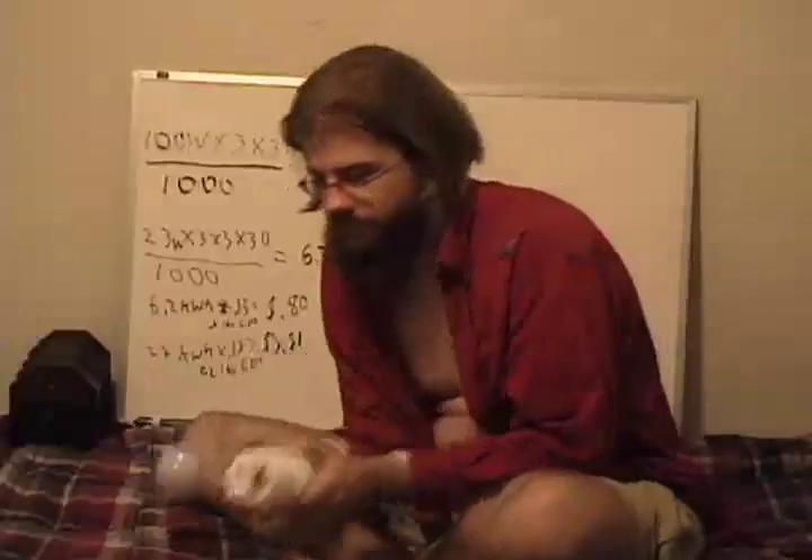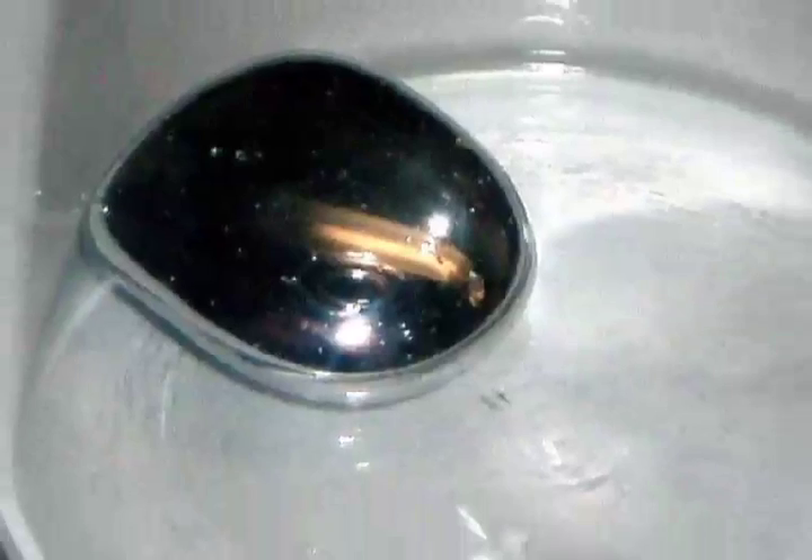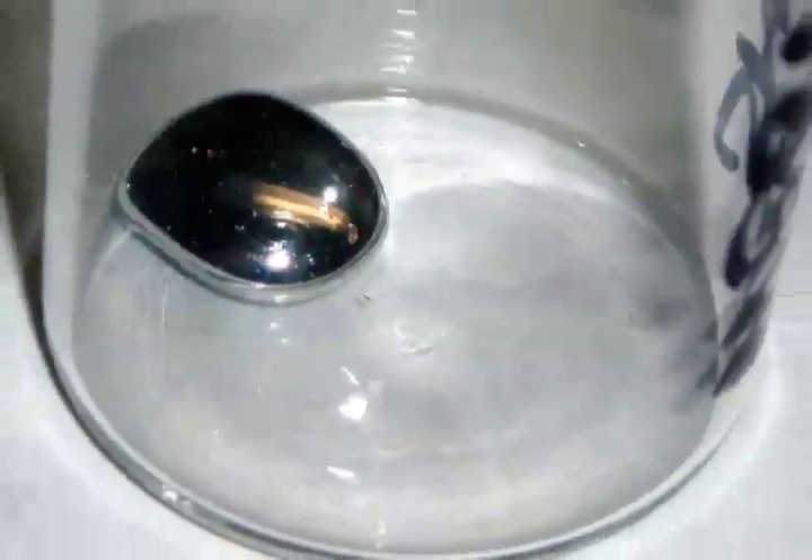Tell us more of this mercury problem. Compact fluorescents contain mercury. Mercury is toxic, so you must be very careful about how you dispose of them. If you contact your city or state, they should give you information on proper disposal, because you do not want it to go into the landfill, as it is very, very toxic and dangerous.